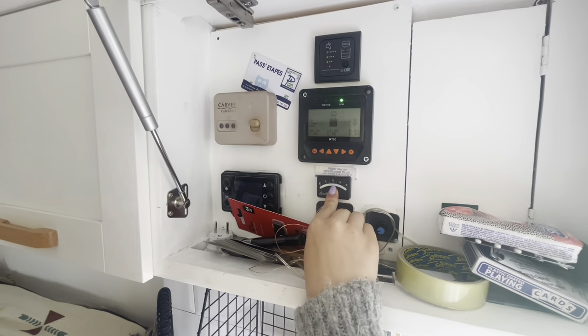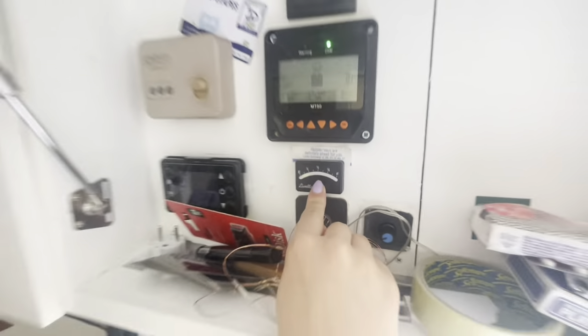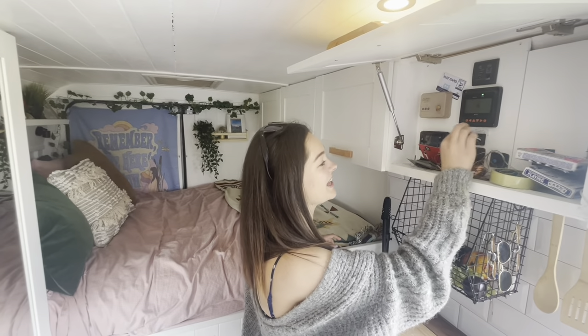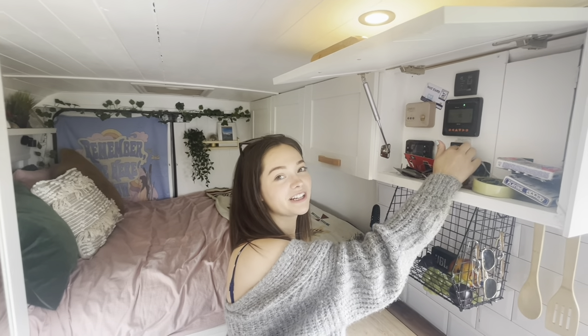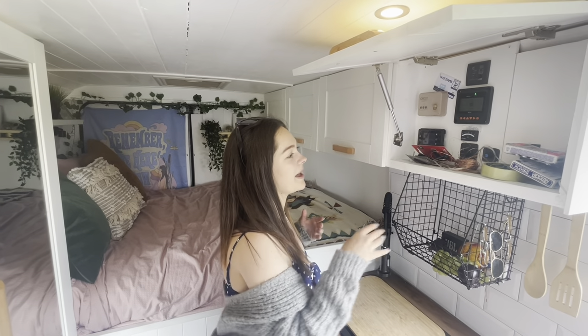We have an under-slung LPG tank and we need some more LPG soon by the looks of that. Under-slung LPG tank — that's really handy, actually. Not having to refill a gas bottle is a bit of a luxury. Our last van, we had to refill the camping gas bottles and that was a pain.